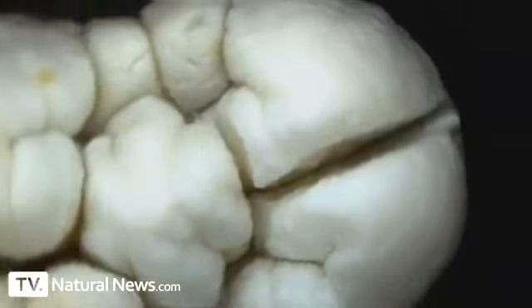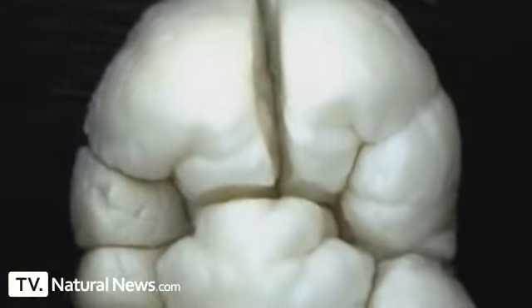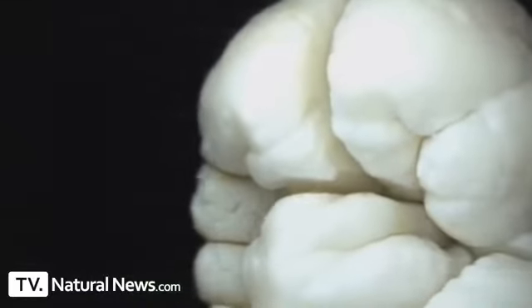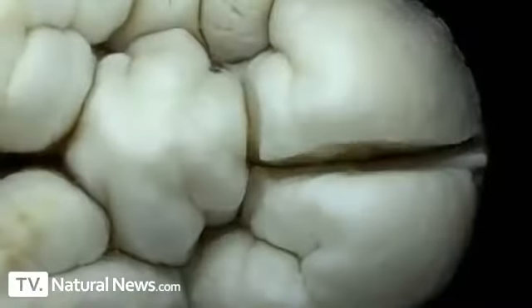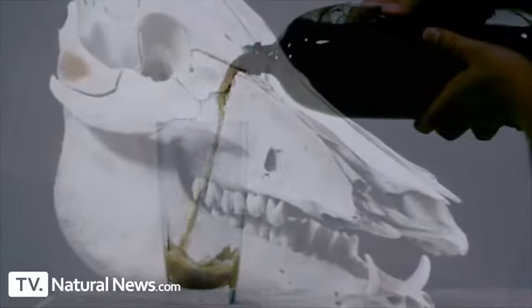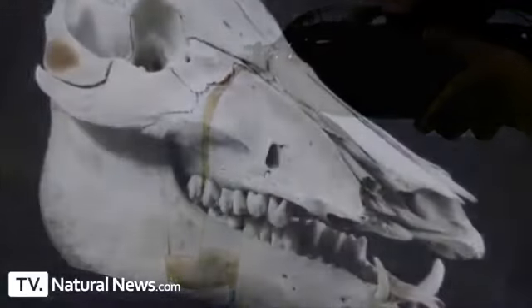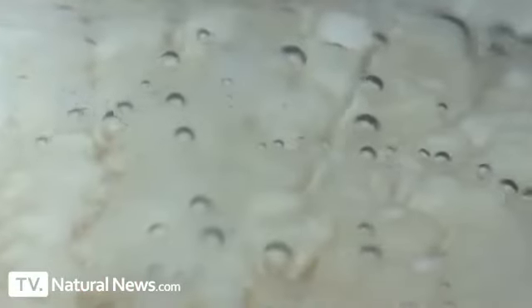This is a microscopic video of teeth from a wild boar in Texas. Notice how the surface of the tooth appears to be quite smooth — it's also very durable and difficult to scratch. In these close-ups, magnified over a hundred times, you can see the smooth, almost shiny surface of these teeth. Now let's find out what happens when you bathe these teeth in phosphoric acid, the same acid used in commercially available sodas and soft drinks.